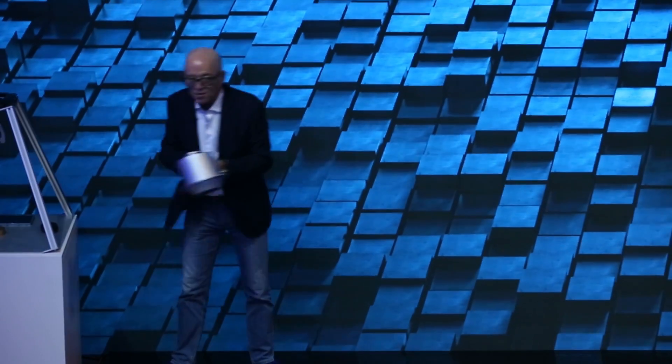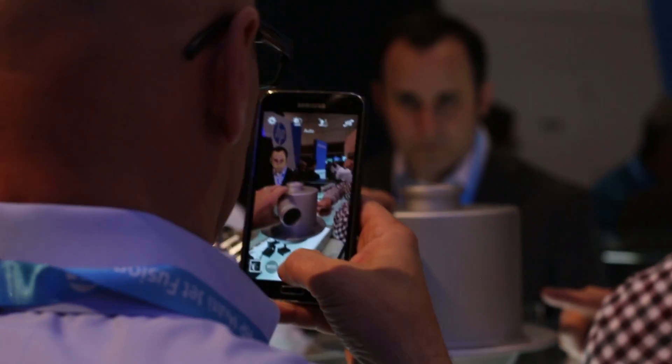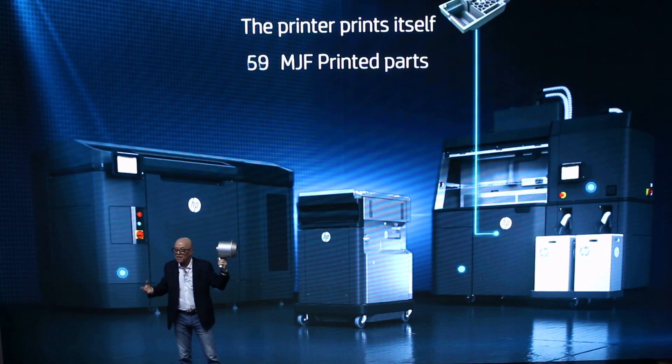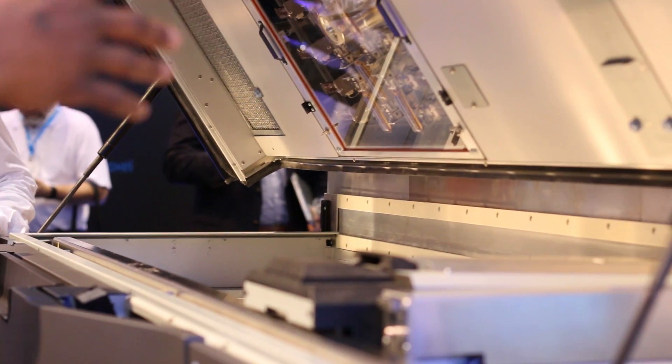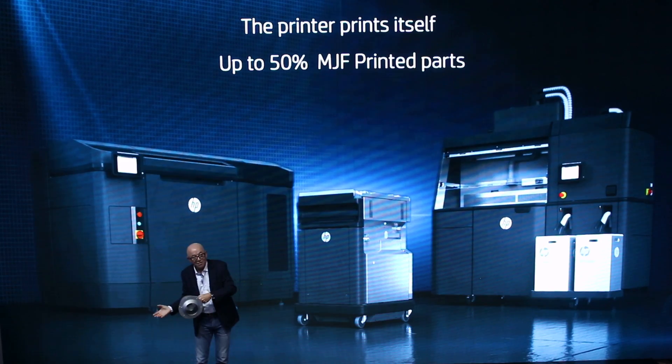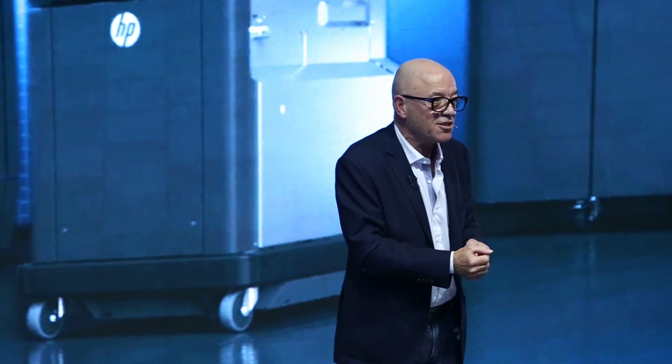This is one of the parts in the processing unit, and this part — along with 50% of the other plastic parts — has actually been manufactured with HP Multi-Jet Fusion. The printer is printing itself, because it's the most economical way to do it.